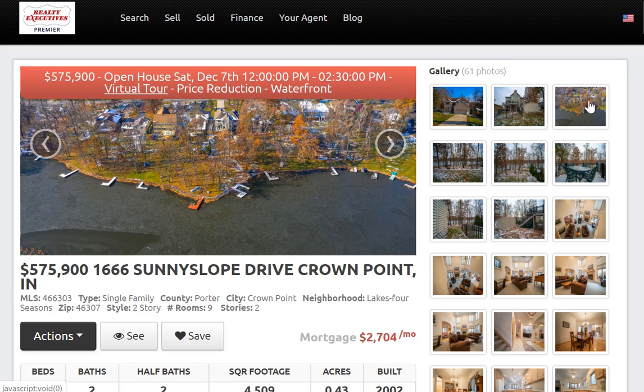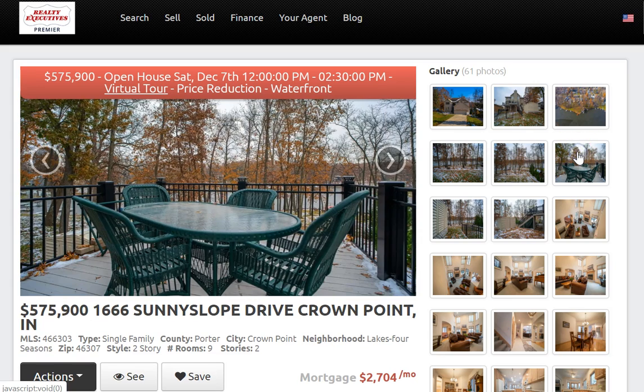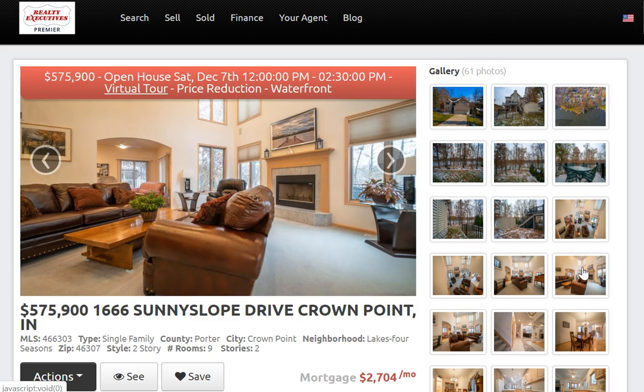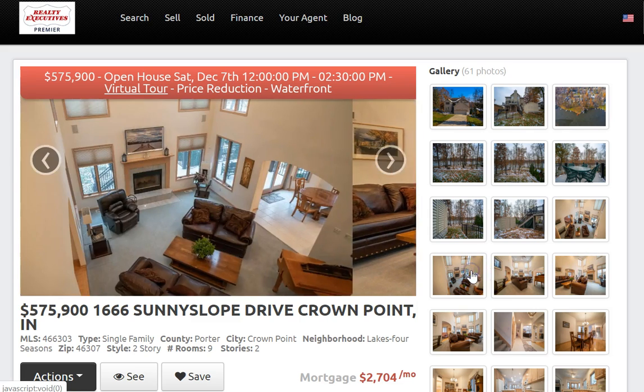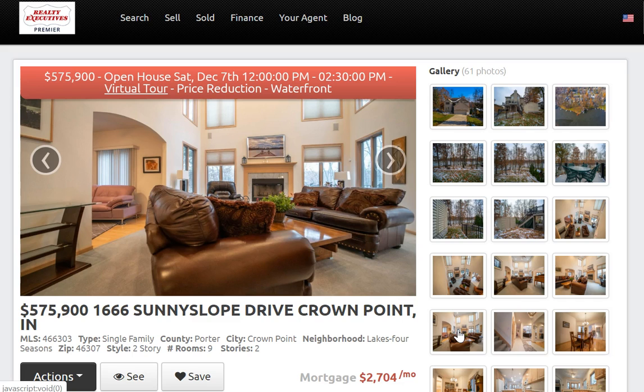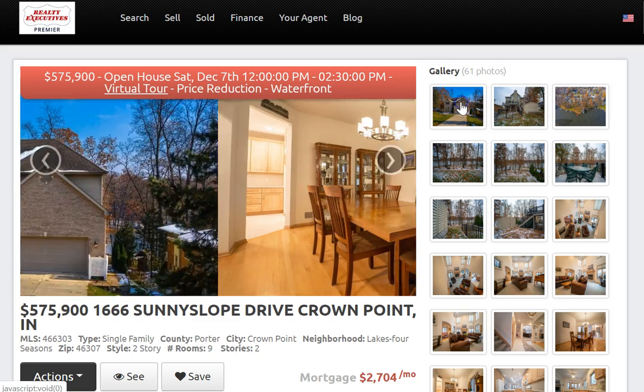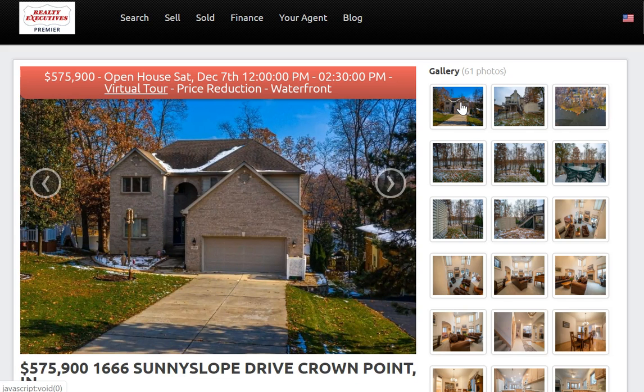Really amazing views — here you can see the house with the boat dock, and views from the patio overlooking the lake. Inside is an extremely spacious home with a lot of windows and natural light, and the views from this house are just spectacular. This is 1666 Sunny Slope Drive in Crown Point. They're actually doing an open house this Saturday, December 7th from 12 to 2:30 — stop on by and let them know that I sent you.